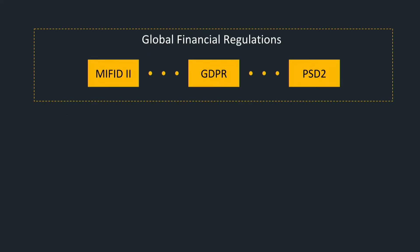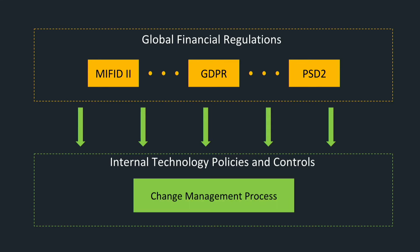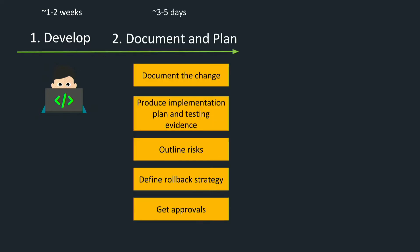To control the financial industry and prevent such incidents, there are a number of global external regulations. These regulations shape and influence internal technology controls in the bank. Since every technology change in production is heavily audited, both internally and externally, there is a company-wide change management process we have to follow. When development is complete and a change is ready for production, we have to document the change, produce test evidence and an implementation plan, outline potential risks, define a rollback strategy, and get approvals from different people across the organization. On average, it takes three to five days to complete these steps.